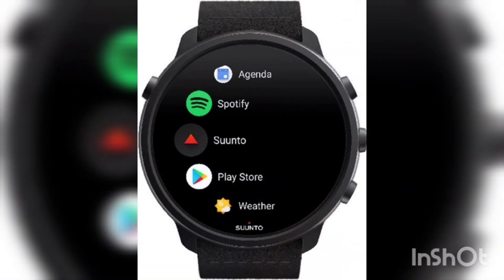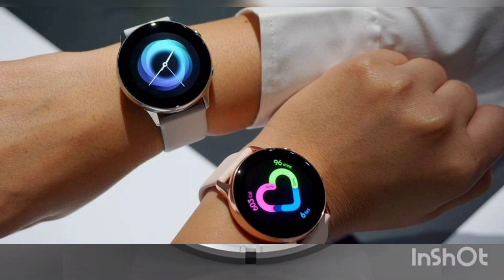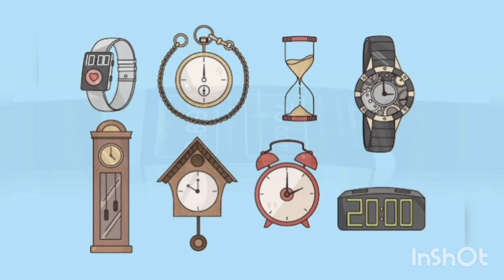Watch technology continues to evolve and we can expect future watches to be even smarter and more functional. Some of the ideas we might see in future watches include more accurate health tracking, augmented reality, holographic displays, and 5G connectivity.